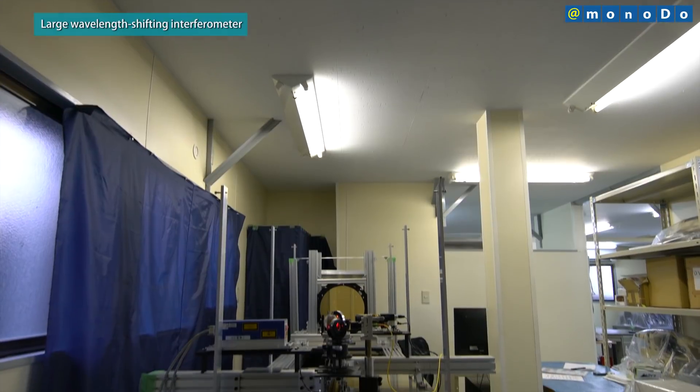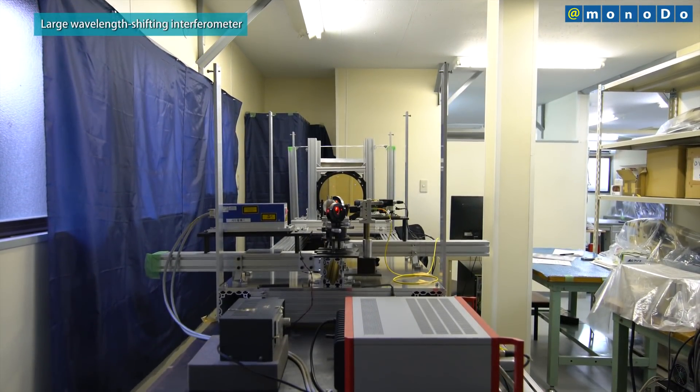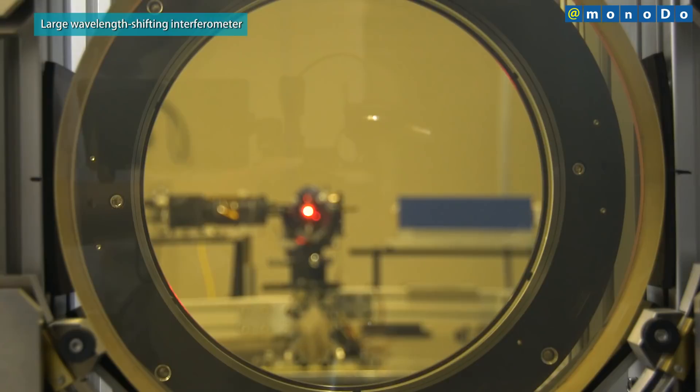MizoGiri Opt has developed a large wavelength shifting interferometer that enables all-in-one simultaneous high precision measurement from the front surface, rear surface, and thickness distribution in transparent plates.